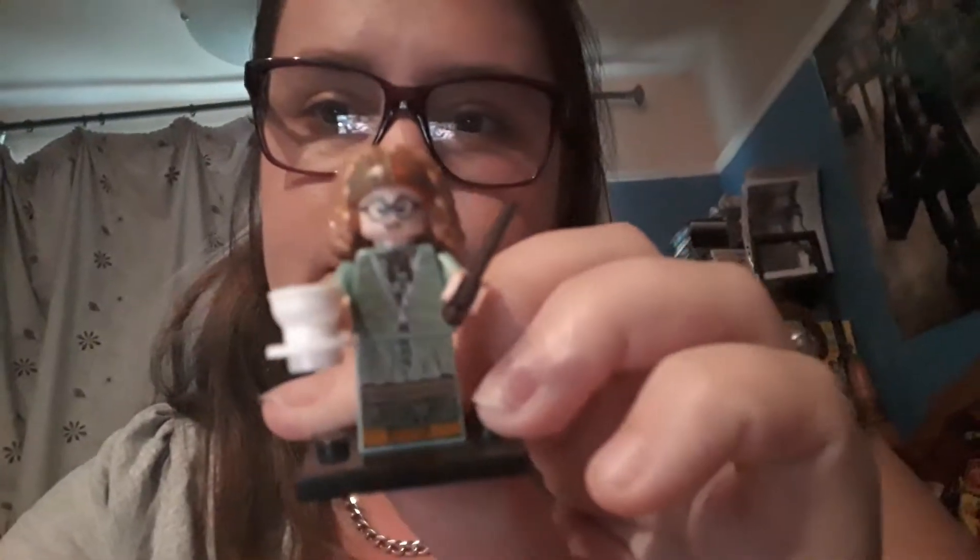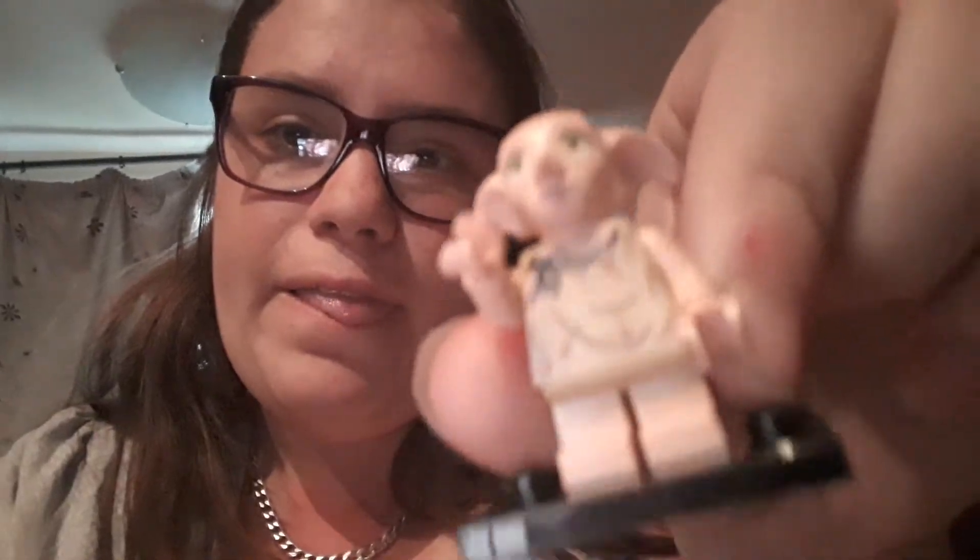The other character I've got is Dobby, and he comes with Tom Riddle's diary. If I open it up, it comes with a sock that Harry gave him, which is pretty cool, and you can close it up again.